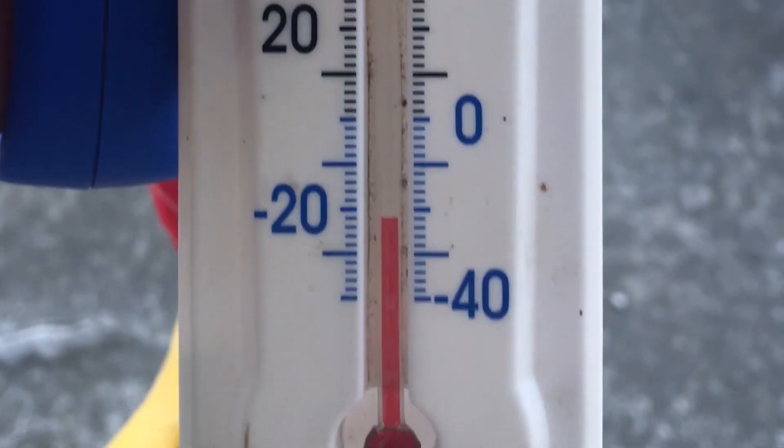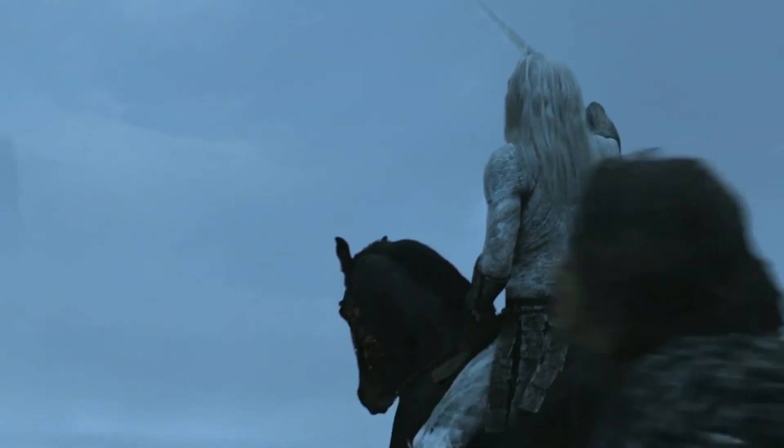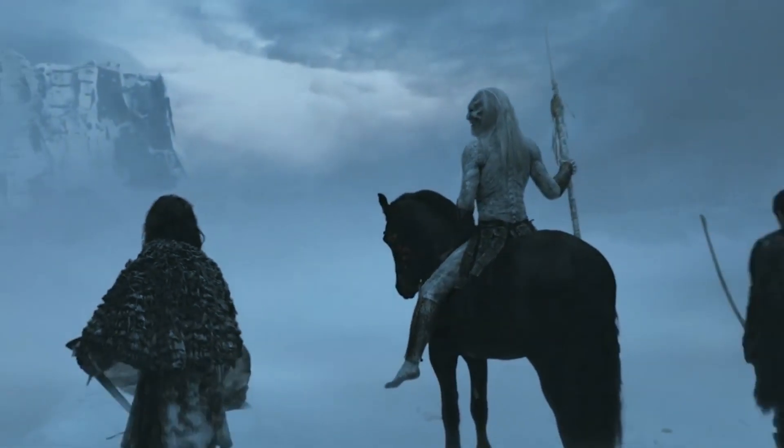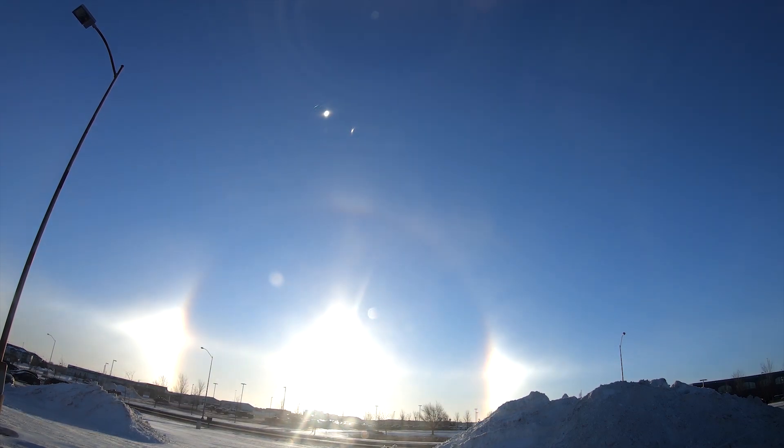It's been pretty cold this last week — really cold. When it's this cold, strange things begin to happen. I don't mean frost zombies from the lands of winter that takes three decades to write. When the polar vortex invades, the sky fills with halos and rainbows.